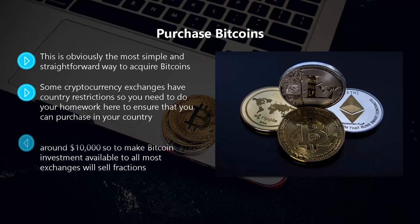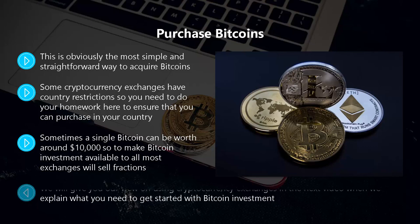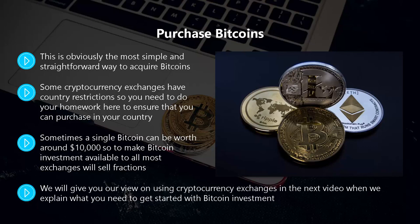Sometimes a single bitcoin can be worth around ten thousand dollars, so to make bitcoin investment available to all, most exchanges will sell fractions. In fact, a bitcoin can be divided into 100 million units. Each of these units is called a satoshi, after the founder of Bitcoin. We will cover cryptocurrency exchanges in the next video.